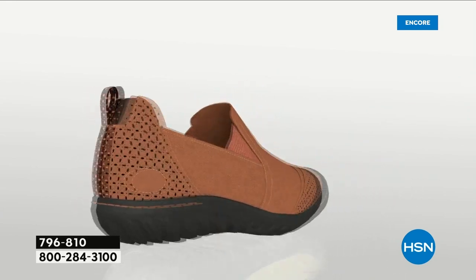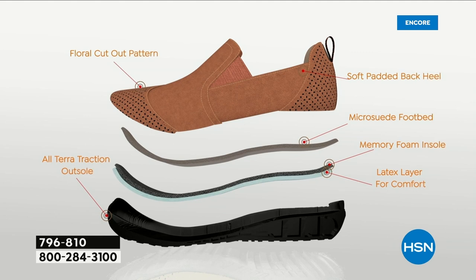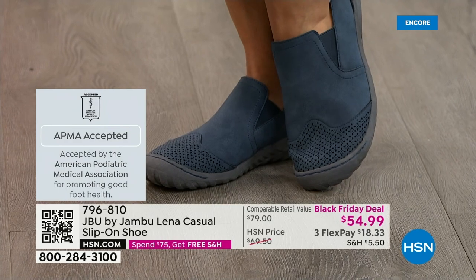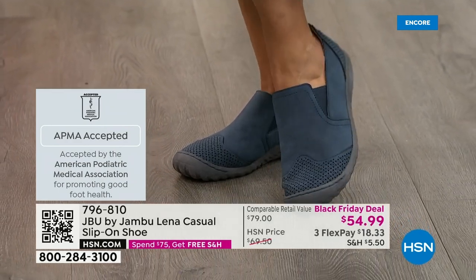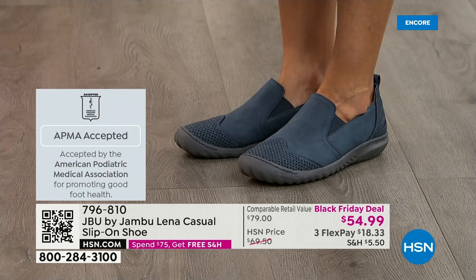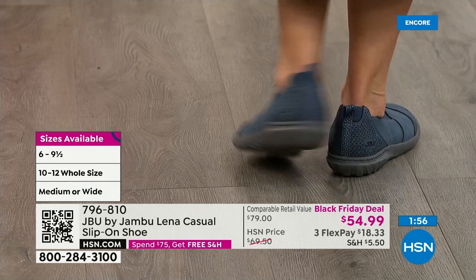The Lena has a soft padded back heel cup, a micro suede footbed that feels great even without socks, memory foam, a latex layer for comfort and shock absorption, and the All-Terra Traction outsole. Such a sharp, interesting shoe — and it's APMA accepted, meaning foot doctors have said that shoe is really good for your feet. Anyone that needs a supportive shoe to go all day long through all your errands — at the end of the day, you're going to love the Lena.